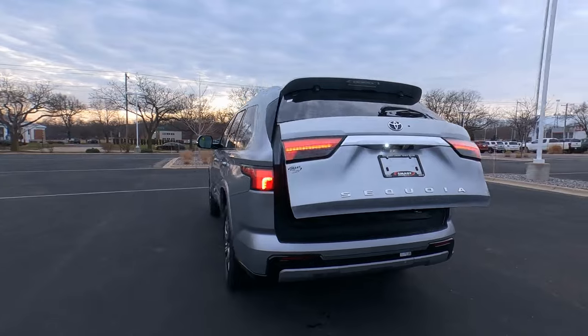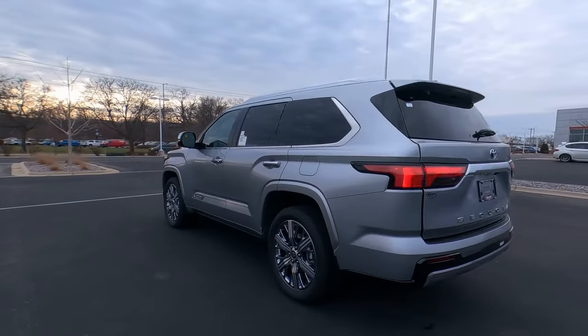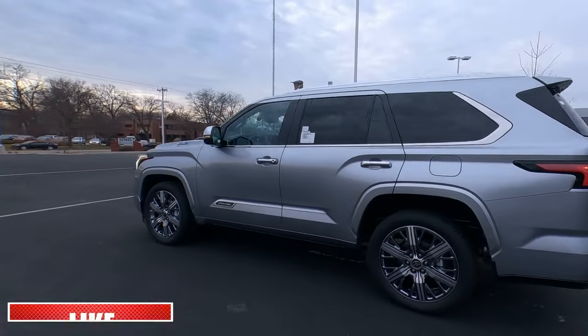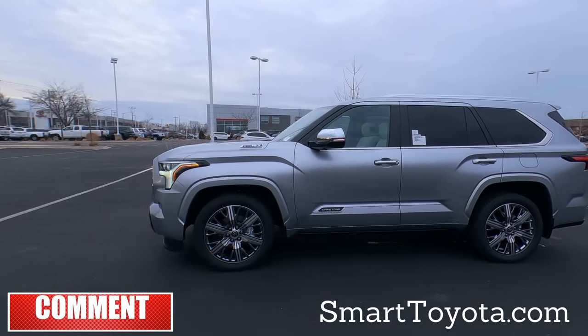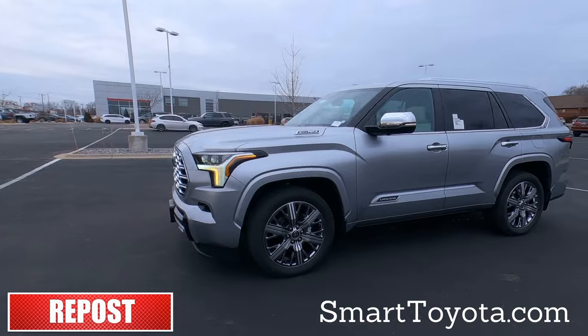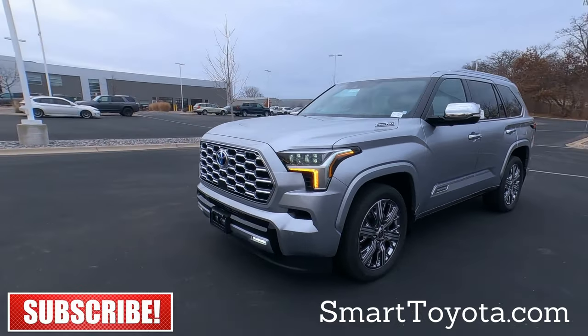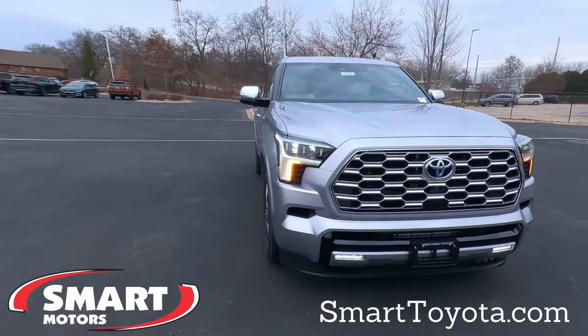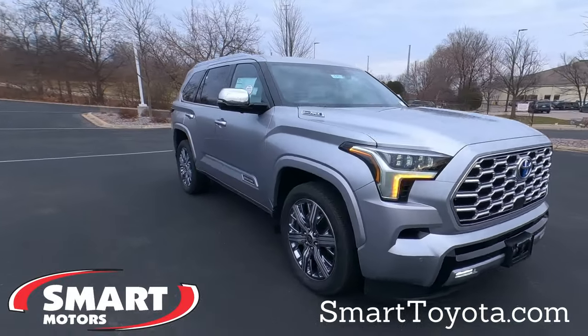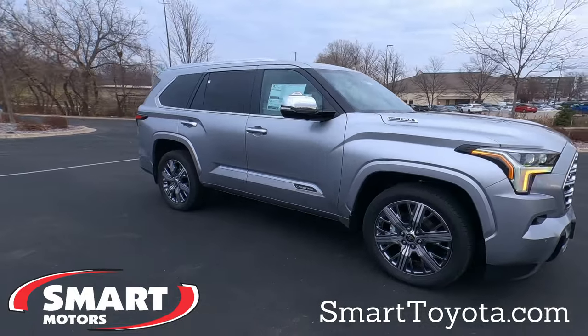That's your 2024 Toyota Sequoia Capstone Edition. If you like this video, go ahead and hit that thumbs up and feel free to share it. This one is still available on December 6, 2024. If you're interested, go to smarttoyota.com or give us a call at Smart Toyota. Thanks for watching.